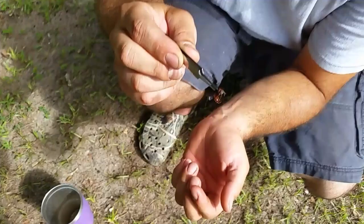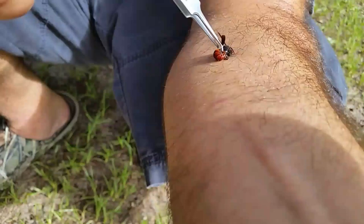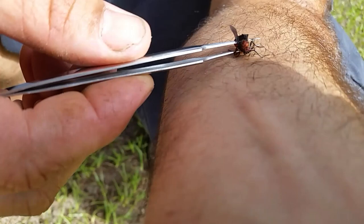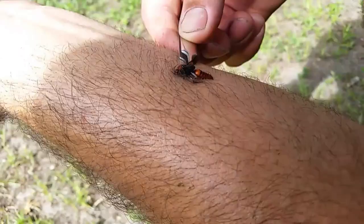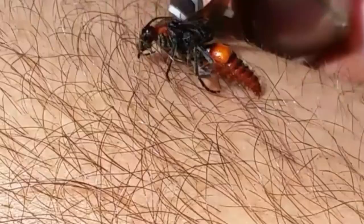All right guys, we're gonna do it. He's biting me. Let's get a good zoom in on that — let's get out of the light there. As you can see, he's trying with all his might to sting.